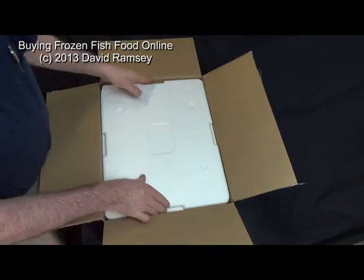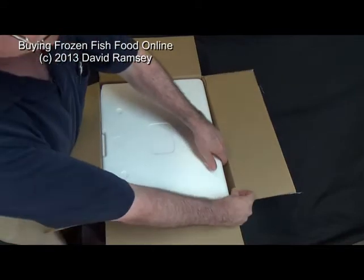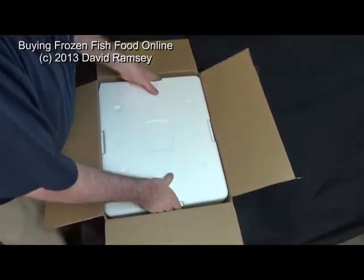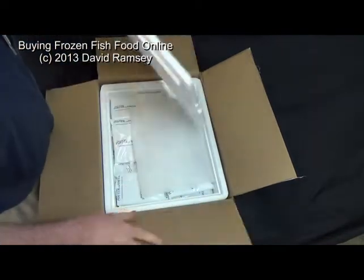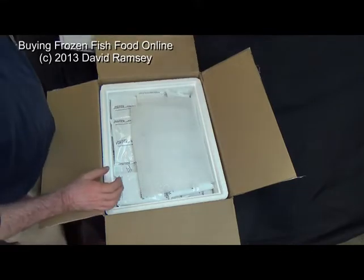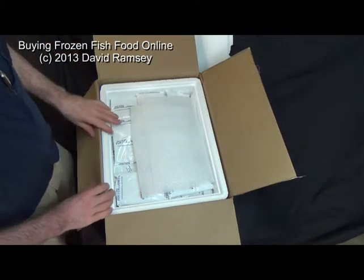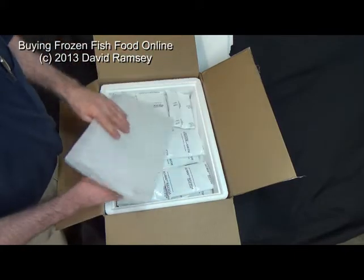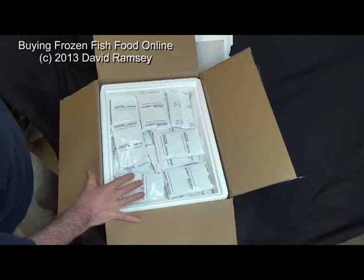It starts off with they give you one of the neatest styrofoam boxes you've ever seen. It's only about 8 inches tall, which means it fits in your luggage for when you fly off to fish events. You can pack this box full of fish, put it in your luggage, and you're ready to go.